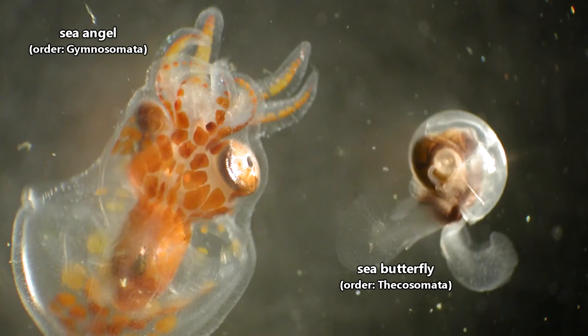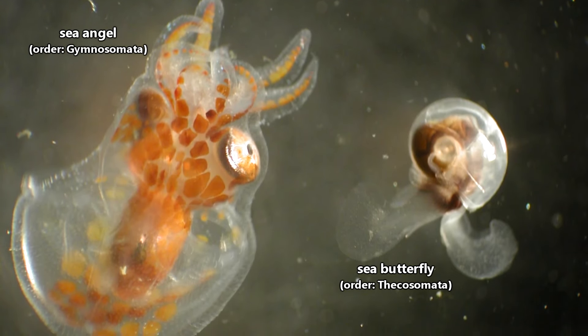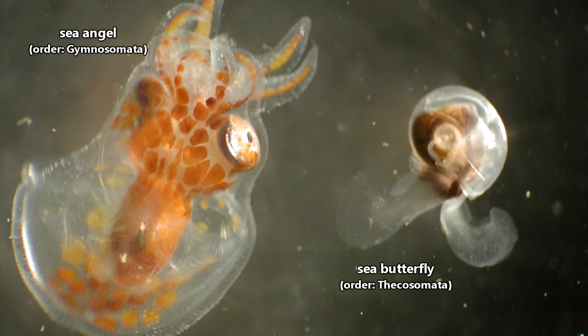Originally, these two groups were classified together in an order called Terrapoda, but things have changed. Sea Angels and Sea Butterflies are now each classified in their own orders. Because these animals do look rather similar on the surface, we'll be discussing both groups in this episode, but maybe by the end you'll have picked up on some of the differences between Sea Angels and Sea Butterflies.